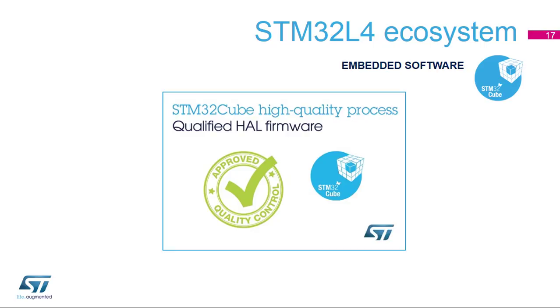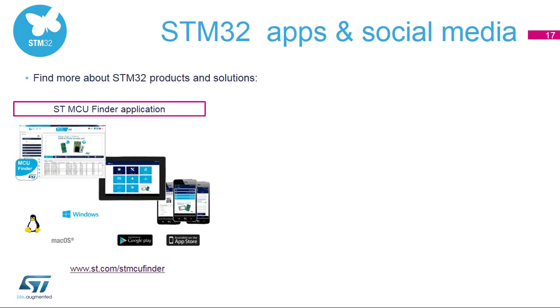It has never been so easy to select, download, watch tutorials, or get the latest news about STM32 products and solutions on a computer, tablet, or smartphone. The STMCU Finder app lets you quickly and easily select the devices of your choice on a tablet, smartphone, or desktop. Visit www.st.com/STMCUFinder.